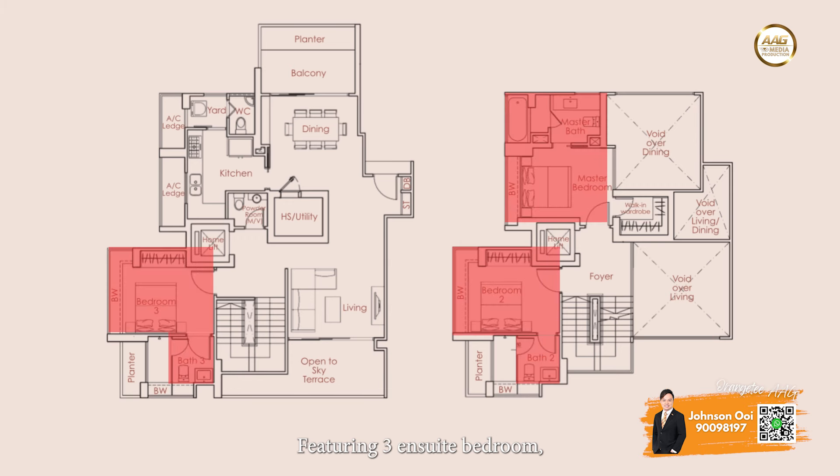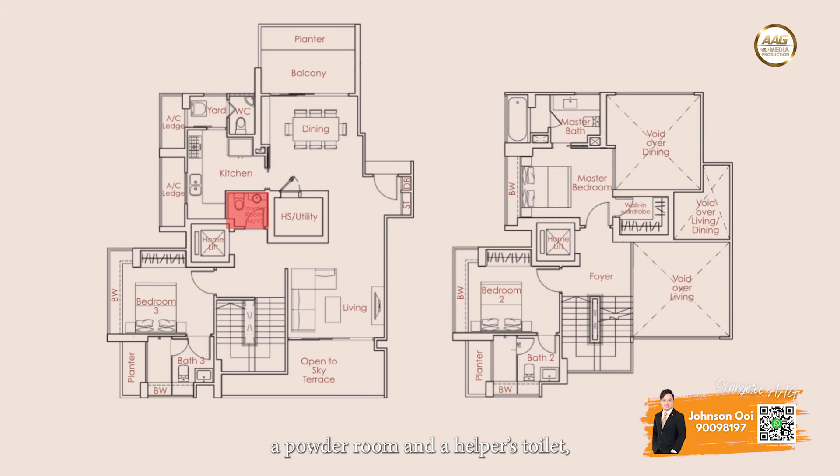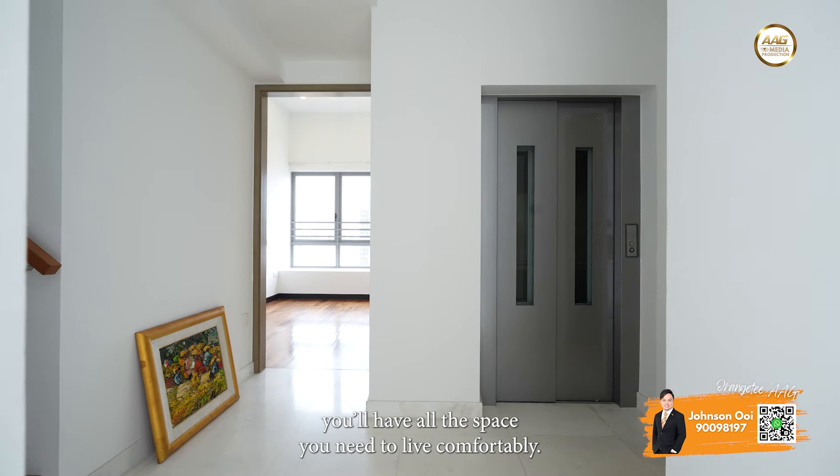Featuring three ensuite bedrooms, a powder room, and a helper's toilet, you'll have all the space you need to live comfortably.